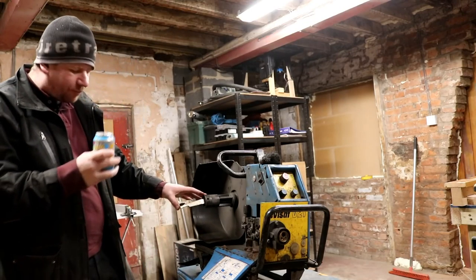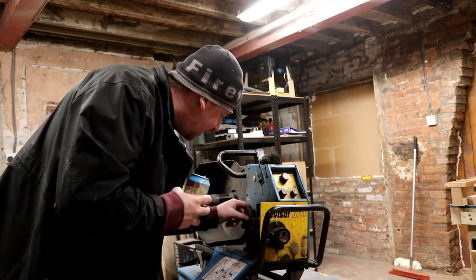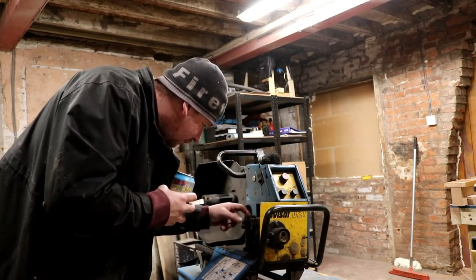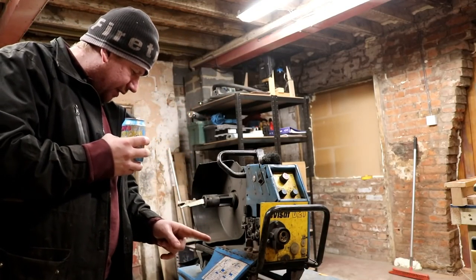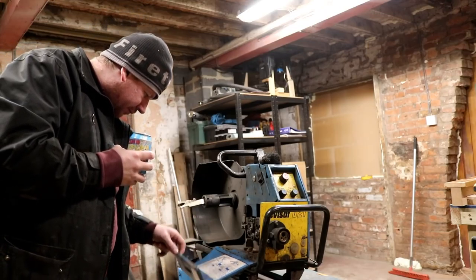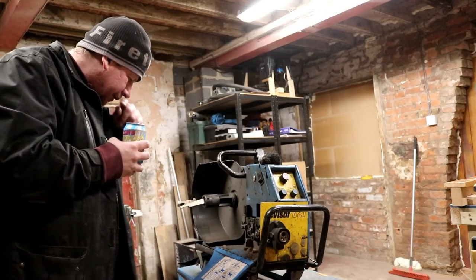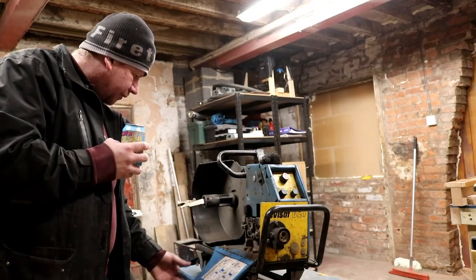I find the best way to examine high-voltage electrical equipment is with a beer in your hand — Club Tropicana, drinks are free! This wire feed is gorgeous. I need obviously a torch and a lead for it, and an earth cable — there's no earth on it.